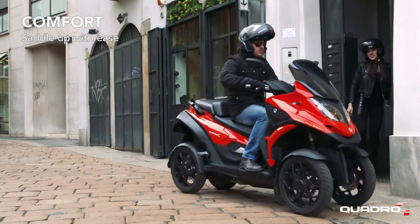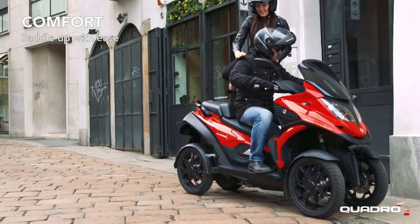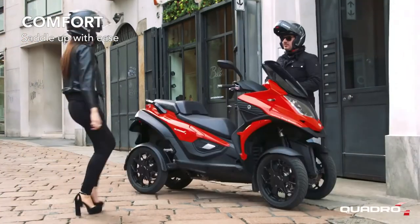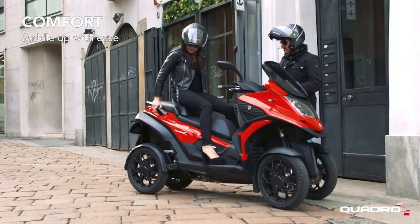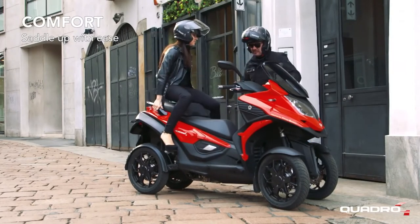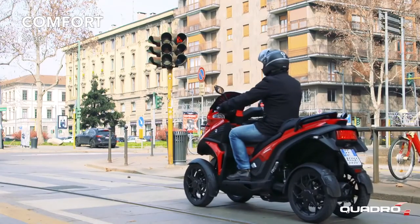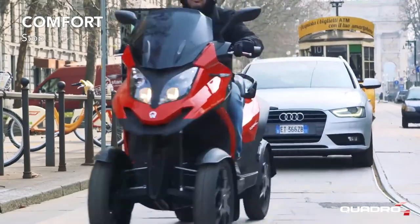Thanks to the HTS technology, Quadro 4 does not require the stand. Getting on and off Quadro 4 will no longer be a problem for the passenger too. Keeping the brake levers operated during the stops, Quadro 4 remains balanced and allows the driver not to put his feet on the ground.